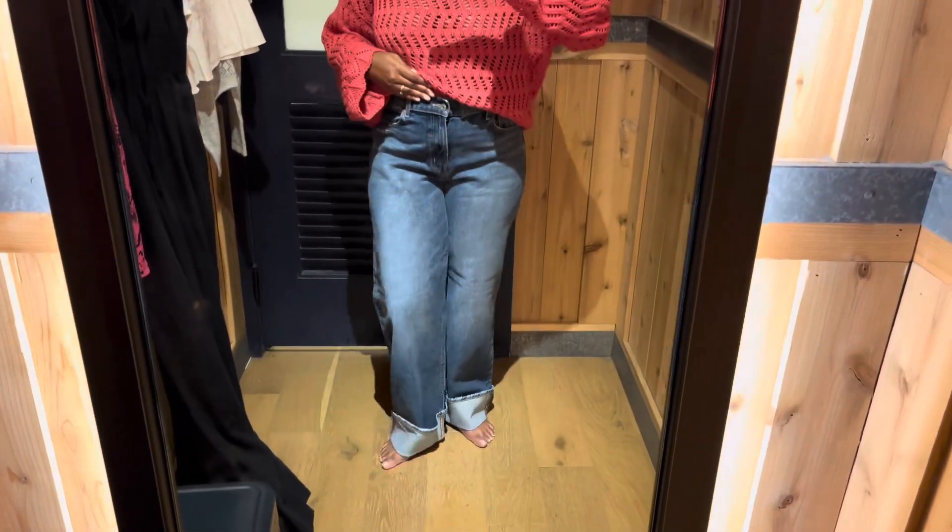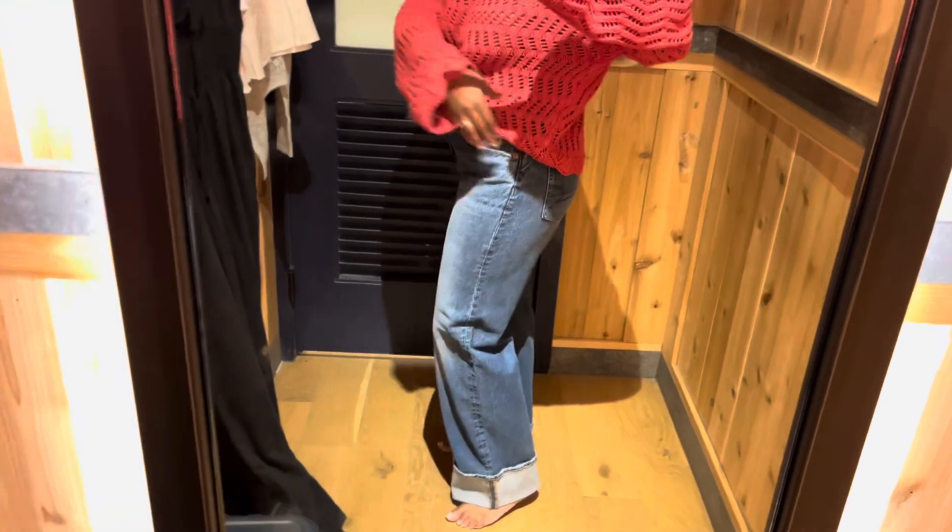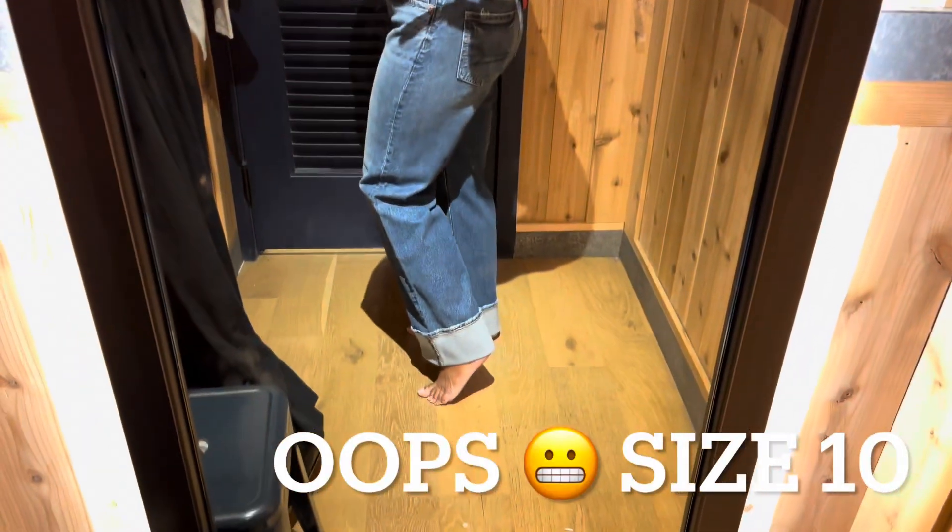Moving into the jeans — I've been doing my best to get away from skinny jeans. These are the stretch stovepipe jeans with the cuffed bottoms in a size eight.